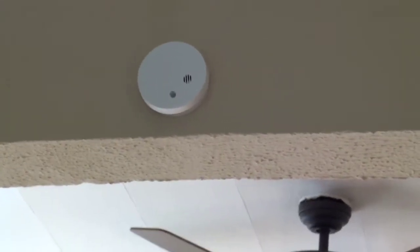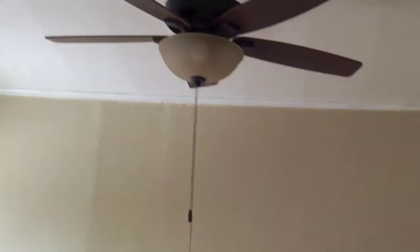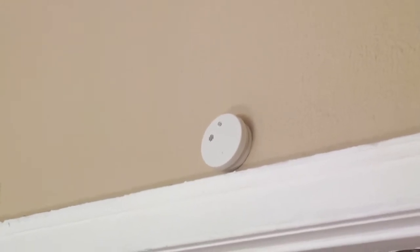There's the ceiling. You'll notice there's a smoke alarm there, just installed, newly installed. There's a new fan in the kitchen, brand new. There's also a smoke alarm above the master bedroom doorway.